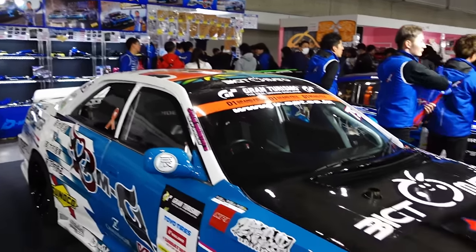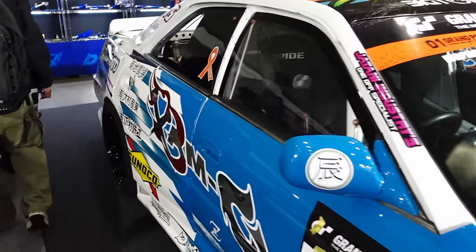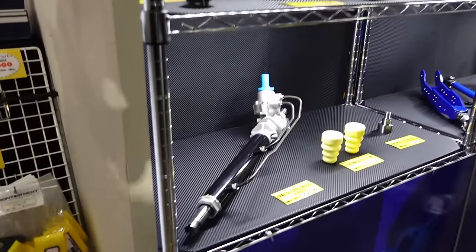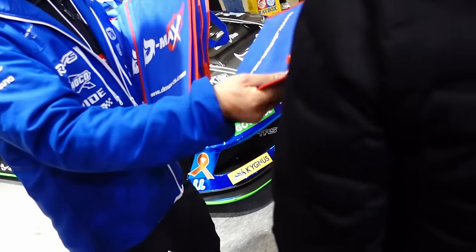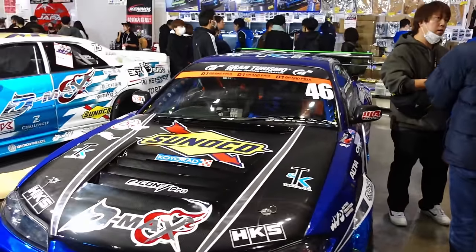Drift OG's D-Max here with the JZX100 Chaser. Not traditional D-Max blue, but D-Max on the door. Proper pro-level car. Check out the rear — teeny tiny fuel cell in there. Radiator. And the full D-Max lineup for your S-chassis and JZX needs. There's what we all need: a new rack. And they've got an S15 as well. D-Max bag and catalog inside.